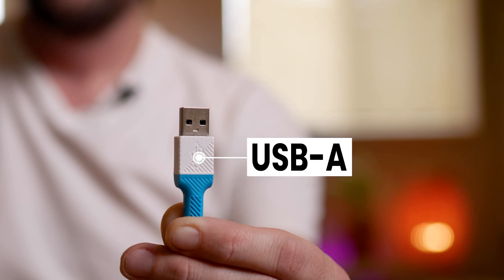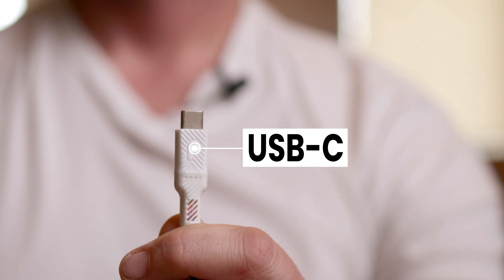You see this? Most people call this USB, and that's right, but technically it's USB-A. This is also USB — technically, this is USB-C. A lot of people know about Type A than Type C, even though Type C is far superior than Type A in a lot of ways. Quite honestly, this is outdated technology at this point.